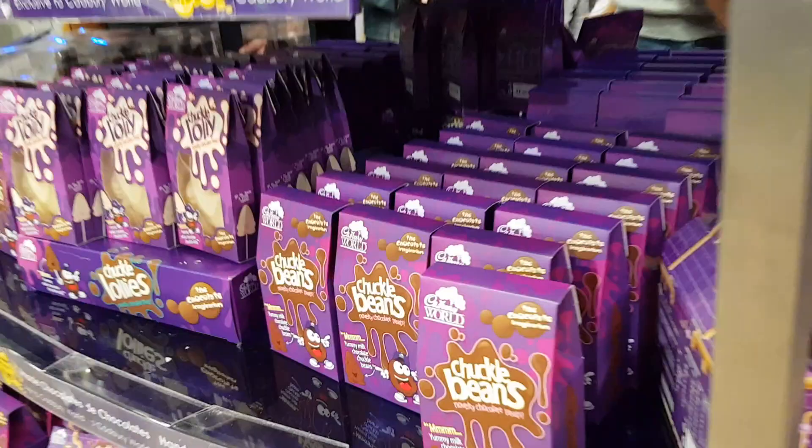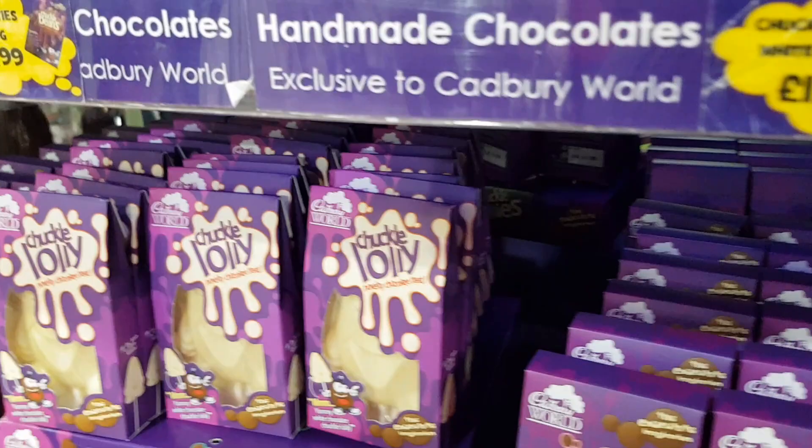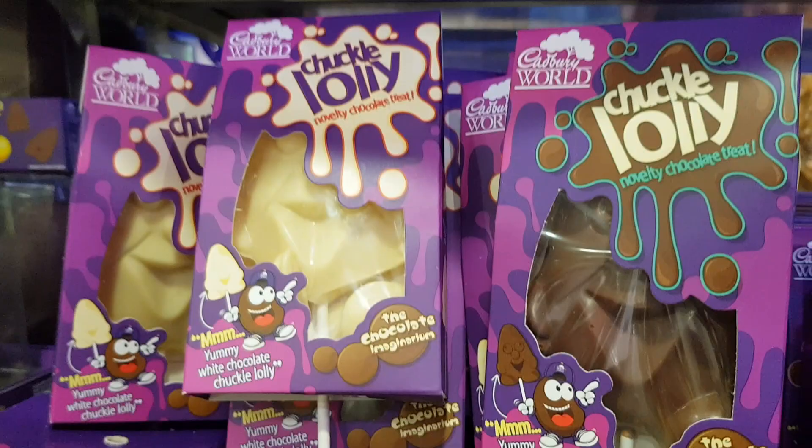They've got chuckle beans and chuckle lolly novelty chocolate treats. That looks like white chocolate to me, and then there's normal milk chocolate if you're not into the white chocolate. Some people say white chocolate isn't proper chocolate but sometimes I prefer a good white chocolate bar.